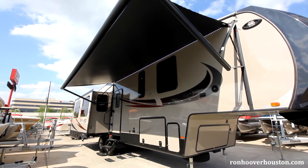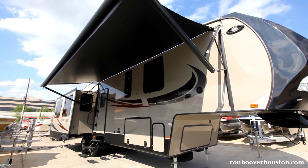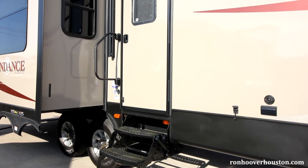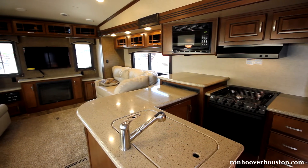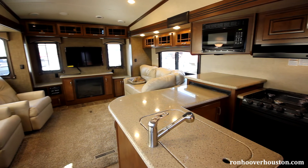You have a one-piece ABS heated underbelly with flex foil insulation and a 5/8 inch tongue and groove plywood floor. Entering the coach, you have a 30 inch radius door with a deadbolt. The Sundance fifth wheel is a 50 amp coach with a 15,000 BTU AC in the rear and a 13,500 BTU AC in the bedroom.